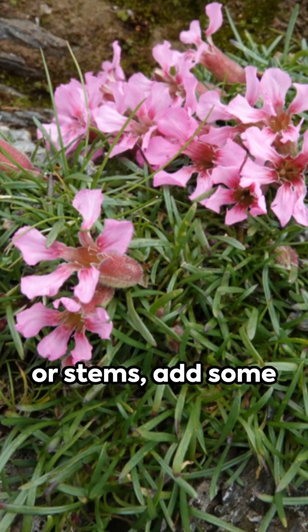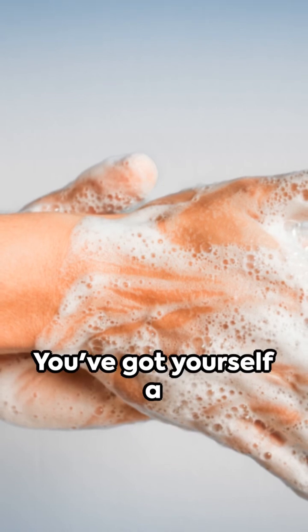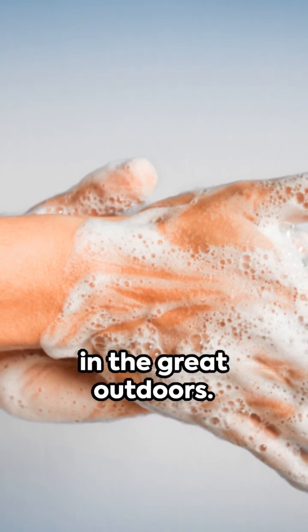Crush their leaves or stems, add some water, and voila! You've got yourself a soapy lather, perfect for a quick cleanup in the great outdoors.